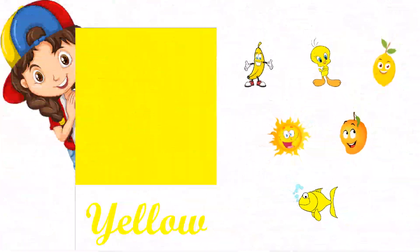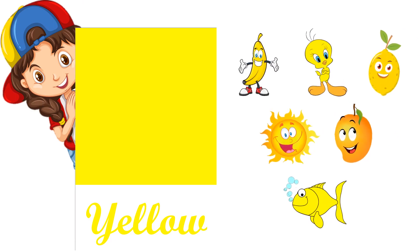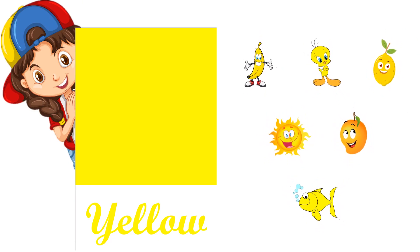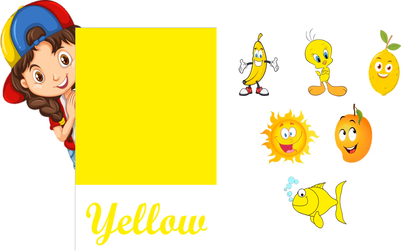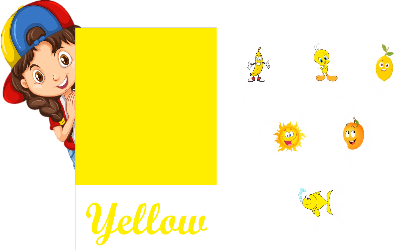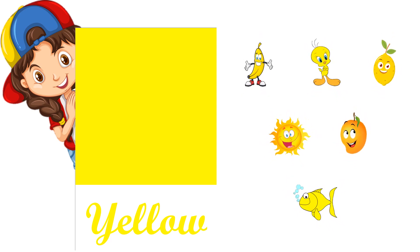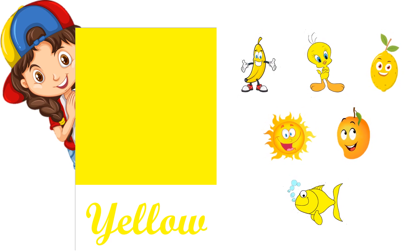Yellow color, Y-E-L-L-O-W, yellow. Yellow banana, yellow Tweety, yellow lemon, yellow sun, yellow mango, yellow fish.